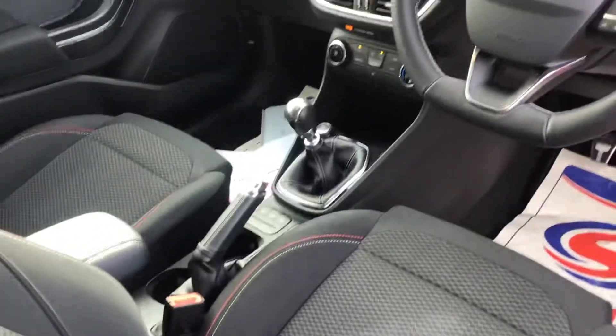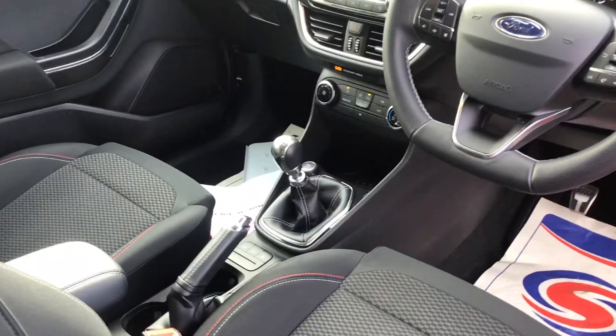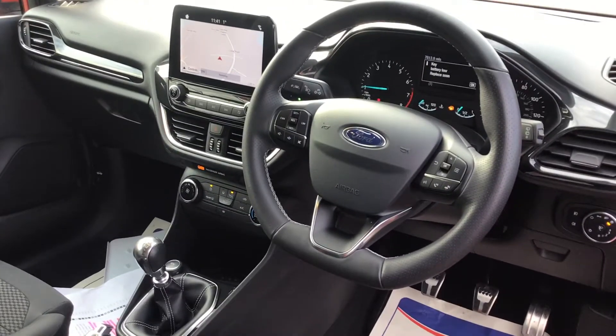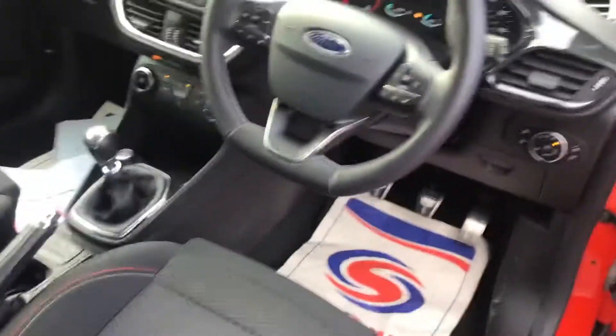We've got the Sync system, satellite navigation along with Apple CarPlay, Android Auto, Bluetooth, and DAB radio. We've also got just under 8,000 miles on the clock.